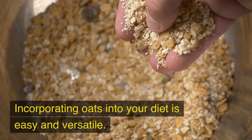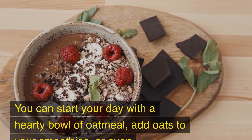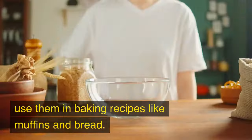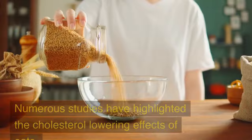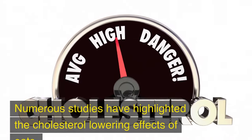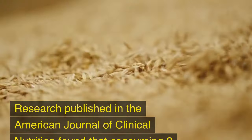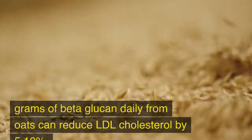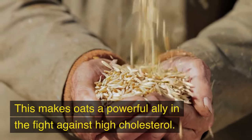Incorporating oats into your diet is easy and versatile. You can start your day with a hearty bowl of oatmeal, add oats to your smoothies, or even use them in baking recipes like muffins and bread. Research published in the American Journal of Clinical Nutrition found that consuming 3 grams of beta-glucan daily from oats can reduce LDL cholesterol by 5–10%, making oats a powerful ally in the fight against high cholesterol.